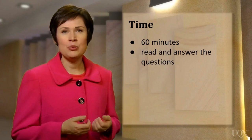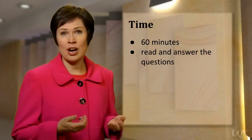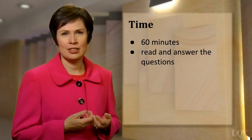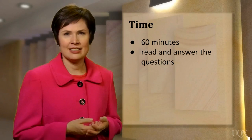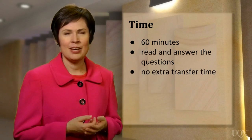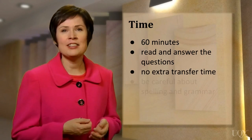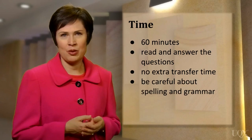During this time, you will read and answer the questions. You'll also need to write your answers on the answer sheet while you're doing the test, because unlike the listening test, there is no extra transfer time given. When you do this, your answers must be spelled correctly, and you must use correct grammar.